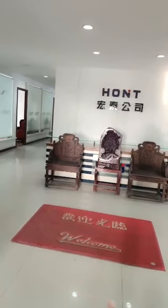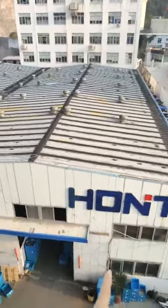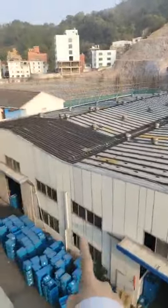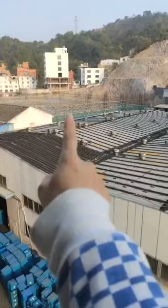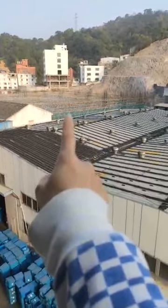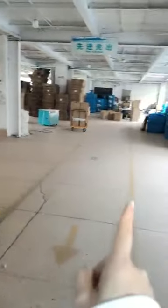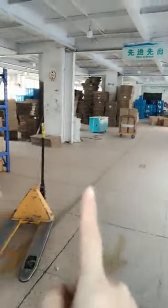Later I will show you our workshop. Here is our workshop for cable ties. Over there, our new workshop is on the building. Here is one of our packing departments for Master Carton Packing.